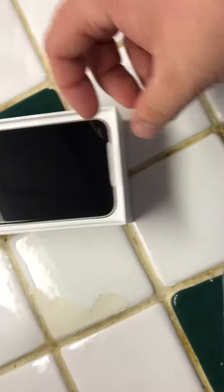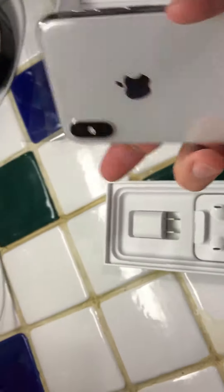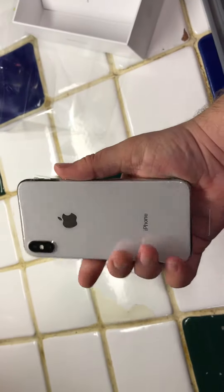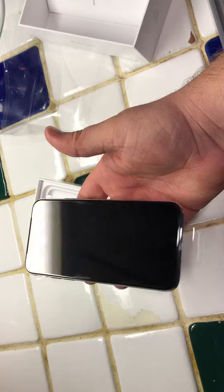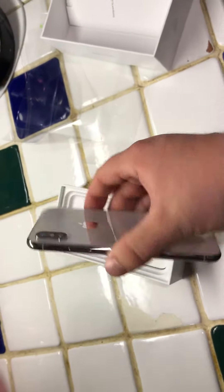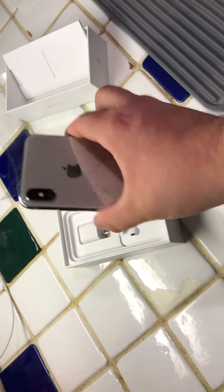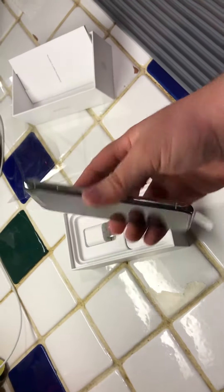Never even seen... There it is guys, the iPhone 10. I'm going to make this a short video, but yeah, there it is. Just going to keep the plastic on.